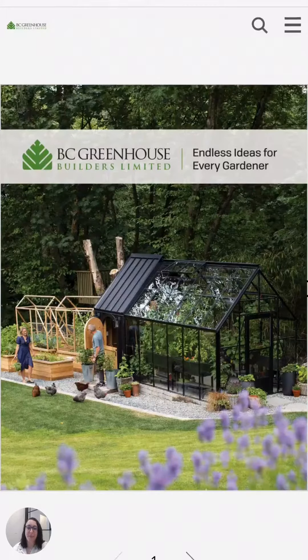Hi, my name is Hannah. I'm one of the team members here at BC Greenhouse Builders and I wanted to introduce you to our new digital interactive catalog. We're super excited about it and hope you guys enjoy it as well.